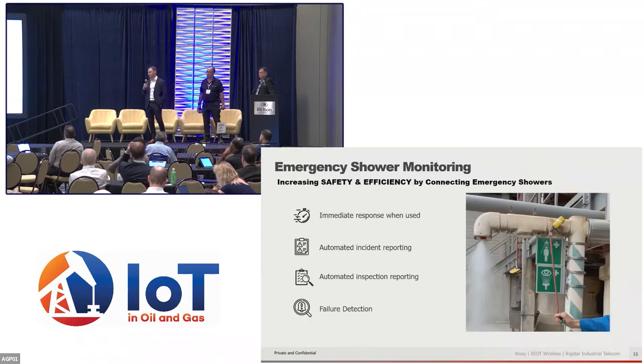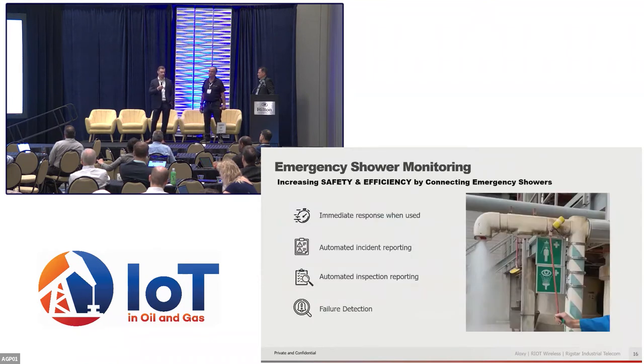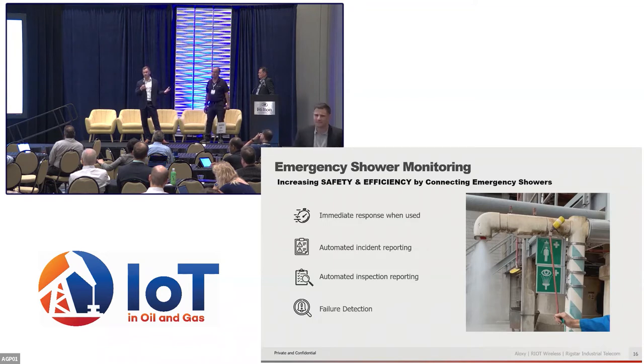Another application for the same hardware — just a different configuration — applies to emergency showers. A lot of these emergency showers are in very remote locations, not well monitored. By connecting these to data systems, people can be notified immediately when they're being used, enabling rapid response. OSHA requires that these be actuated and checked periodically, and so this creates a data trail to prove you're actually following through with those requirements.